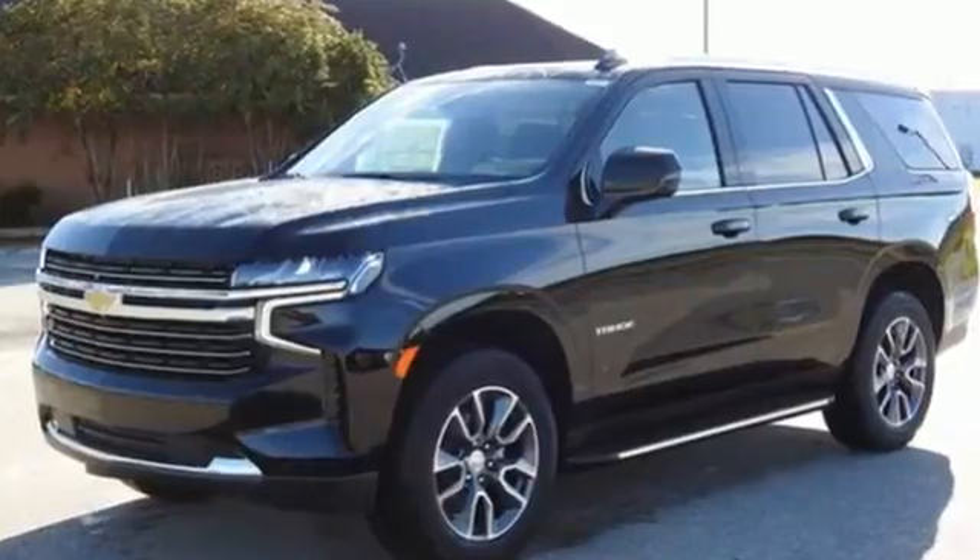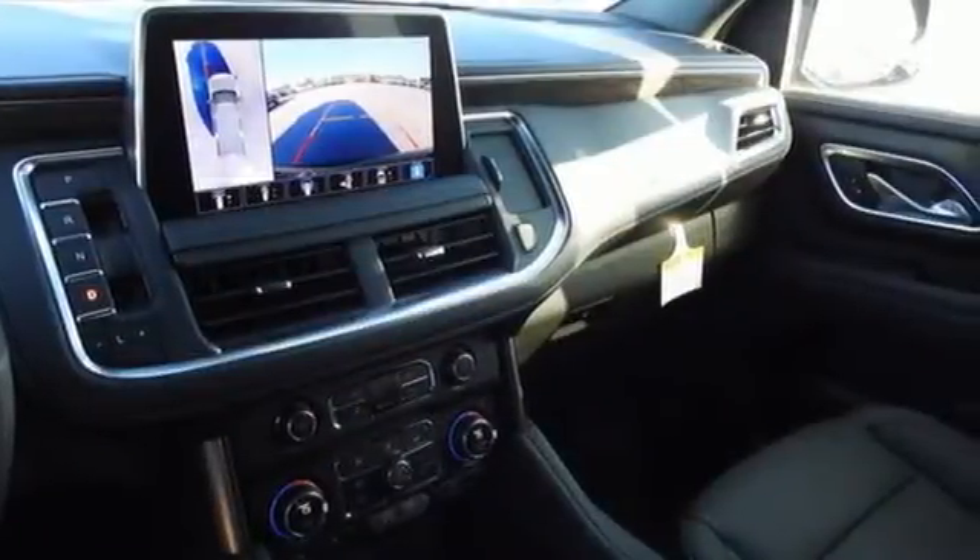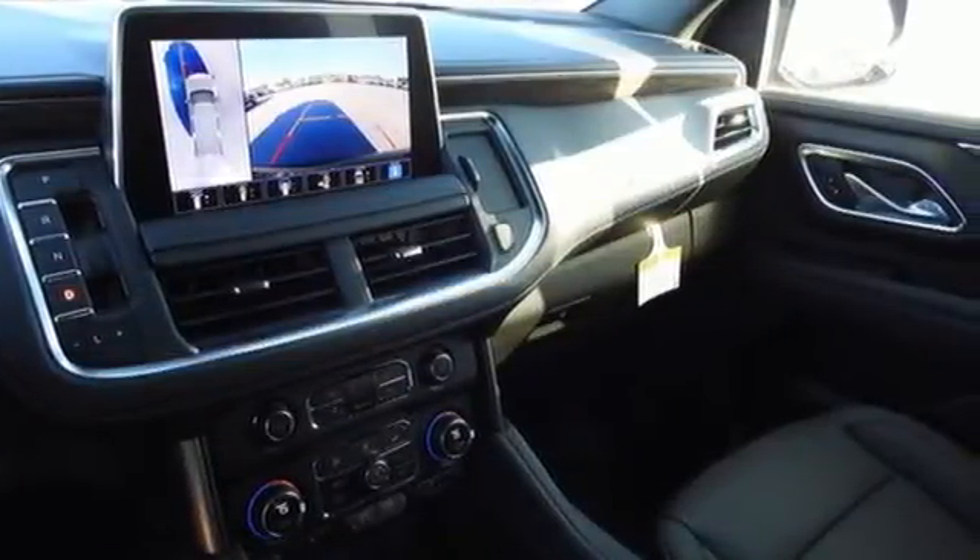V8 engine, dual-zone climate control, streaming audio, auto-dimming rear-view mirror, and heated steering wheel.